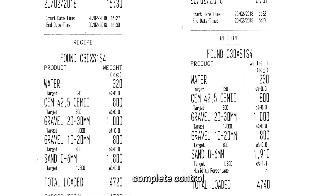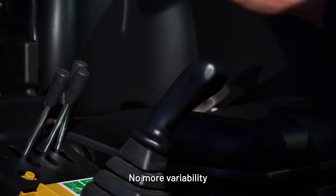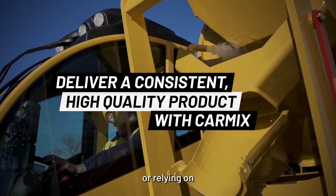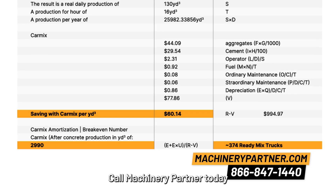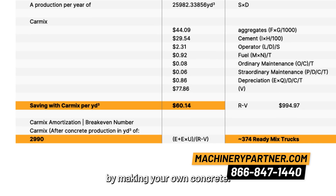CarMix gives you complete control over your concrete mix. No more variability that comes with ReadyMix or relying on ReadyMix suppliers for their schedules. Call Machinery Partner today to see how much you could save by making your own concrete.